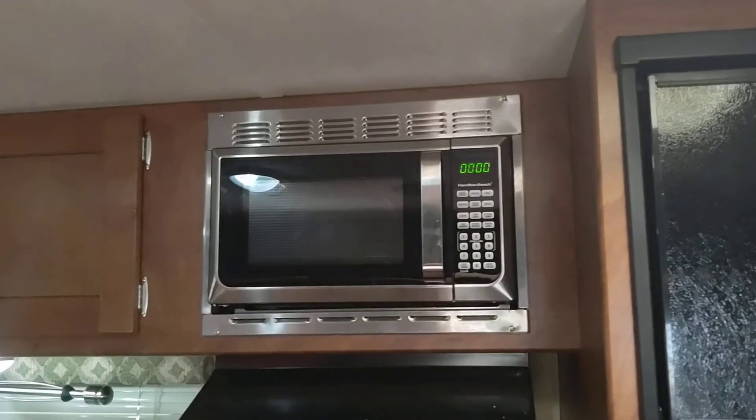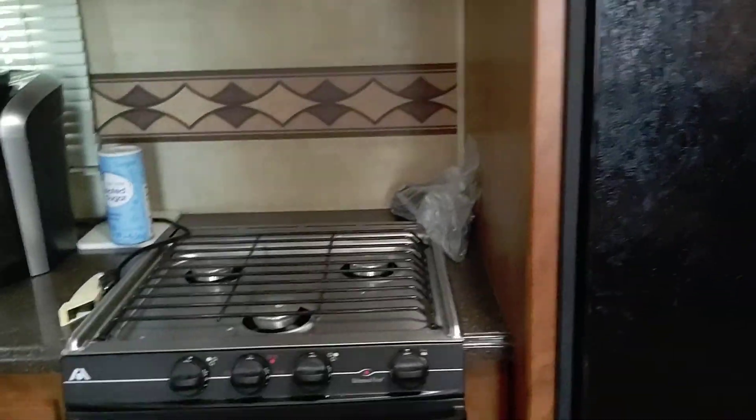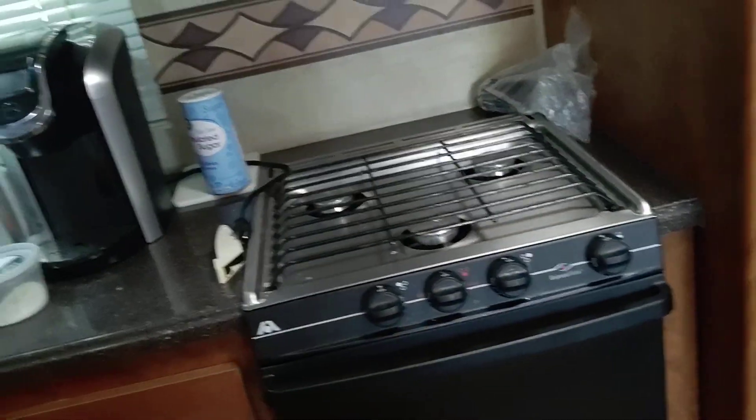Refrigerator, freezer. Microwave went out — that's a new one. Stove, that's a propane stove. Coffee maker. Stereo, TV.